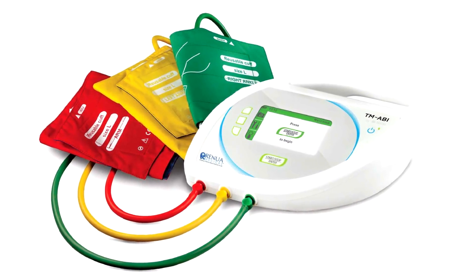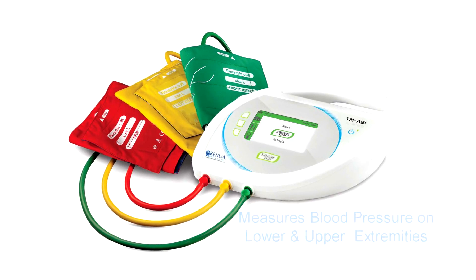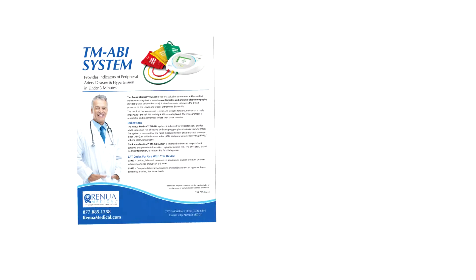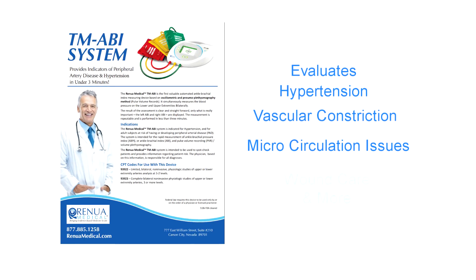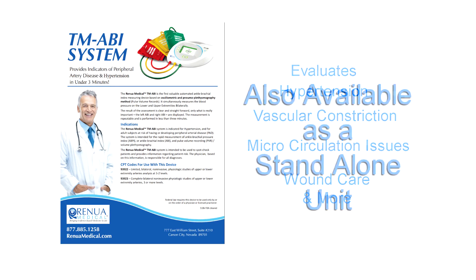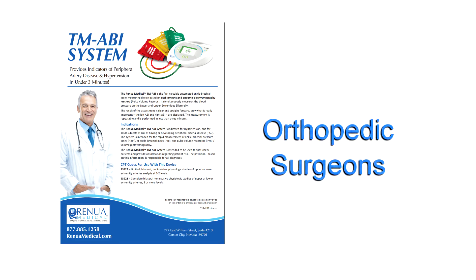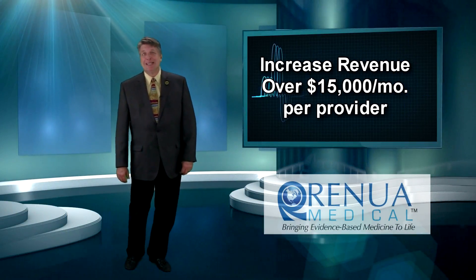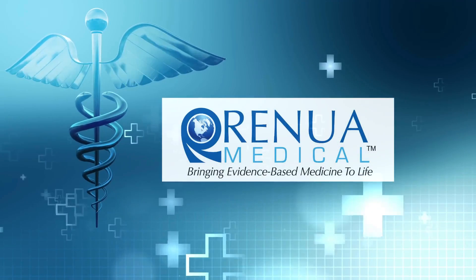Included with your RM3A is the Renua TM-ABI Ankle Brachial Index Measuring Device. It simultaneously and non-invasively measures blood pressure on the lower and upper extremities bilaterally. The TM-ABI helps evaluate hypertension, vascular constriction, microcirculation issues, wound care, and more. The ABI is also available as a stand-alone unit for non-long-term treatment facilities such as urgent care centers, orthopedic surgeons, and hospital surgical groups. Are you ready to increase your revenue by over $15,000 a month per provider? Talk to us about using these revolutionary devices in your practice today.